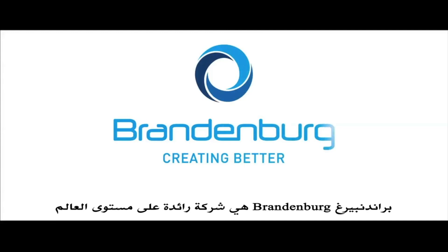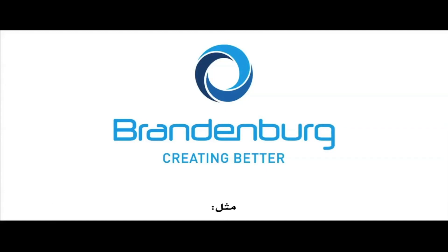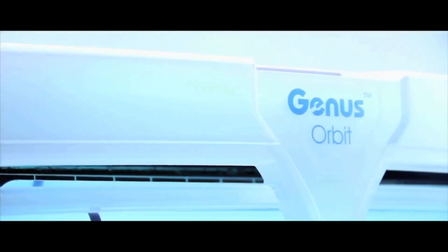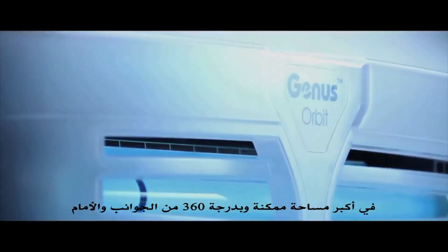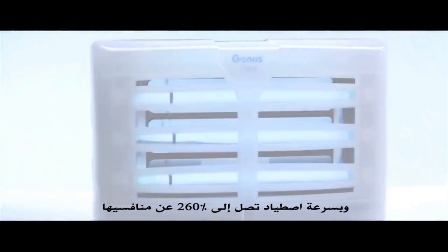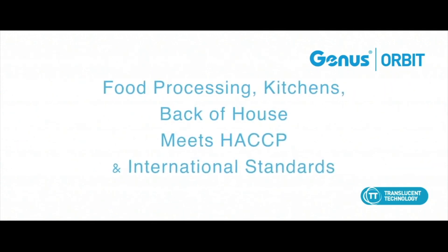Brandenburg is a world leader thanks to its cutting-edge devices, such as Genus Orbit. Its patented translucent technology produces high-intensity UV rays, which are dispersed from the top, front, and sides of the unit, giving an all-around attraction window, which makes it one of the fastest-catching flylights on the market. It is recommended for places where high amounts of insects gather together.